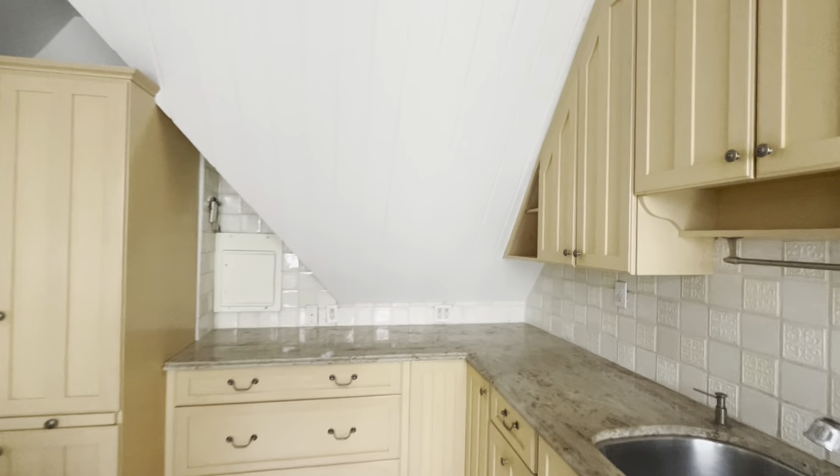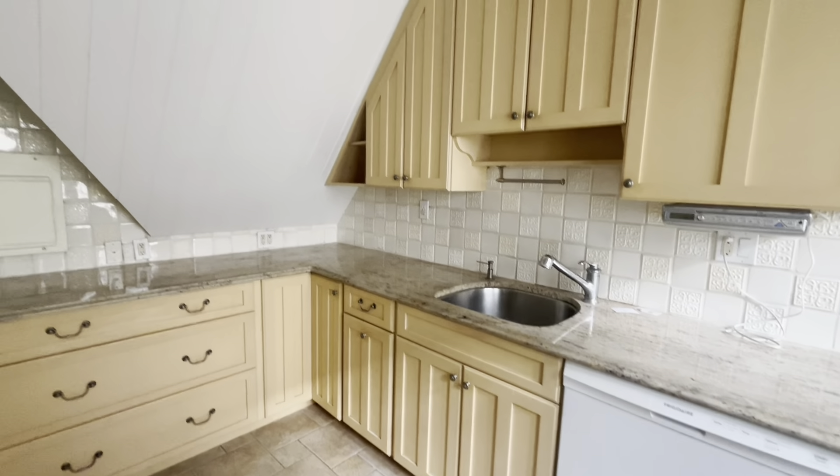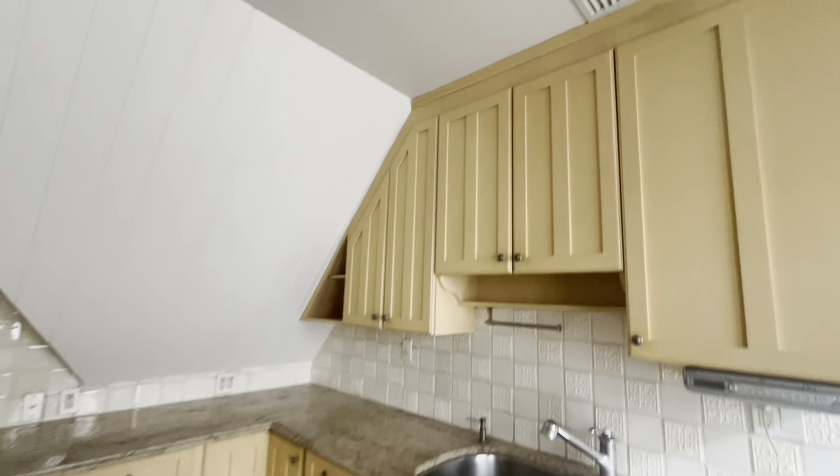So this is the kitchen — everything is in excellent, excellent condition here.